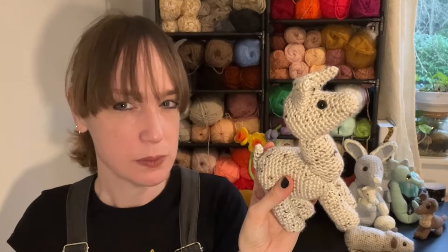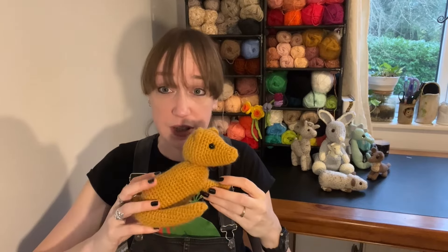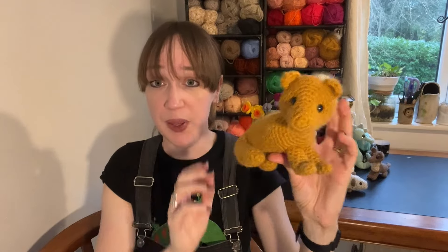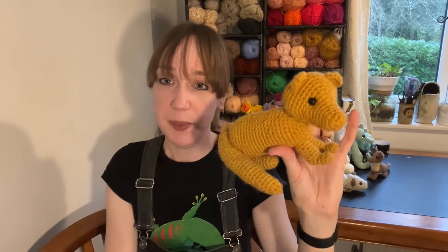I don't have a pattern for the llama yet, but next came this little guy — a mongoose. I made him up on a long car journey and broke all my usual rules and didn't write down the pattern. I did try to reverse engineer it but wasn't overly happy with the result, and certainly not confident enough to share it — I didn't want you making something that looked like a squirrel monkey! I really liked the position I got with his body, and I'm going to loosely base a ferret on this design at some point.